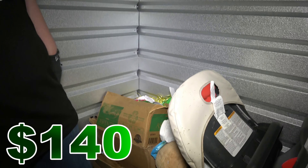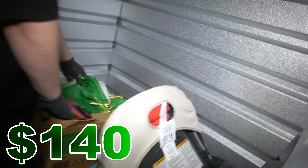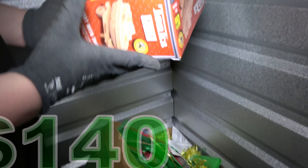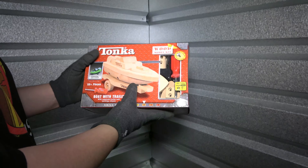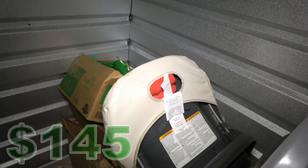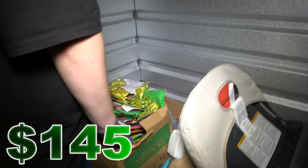Anyone that buys a storage unit, you ever look at it and you're like, that's not much. Then you start going through it and you're like, I've got to get all this in the car. Most people that do this have a truck. This is all arts and crafts stuff — look at that, it's brand new. But it's got a Five Below sticker, so at most $5 brand new. No thanks.